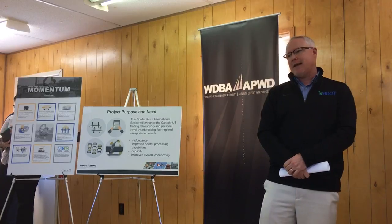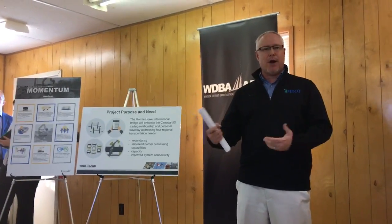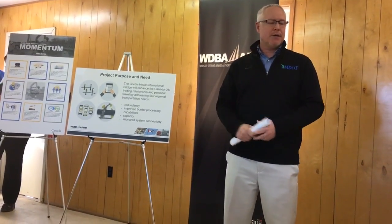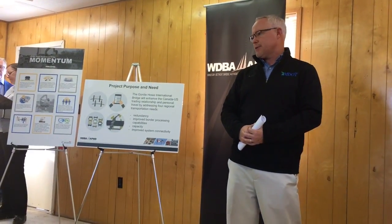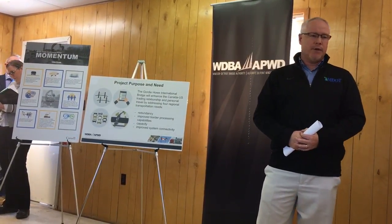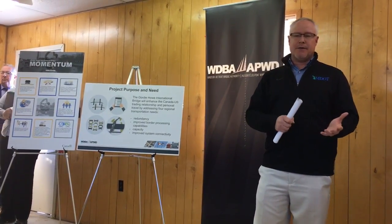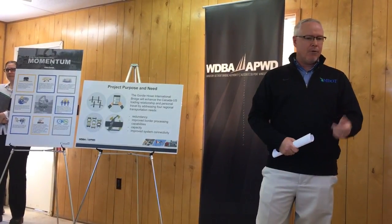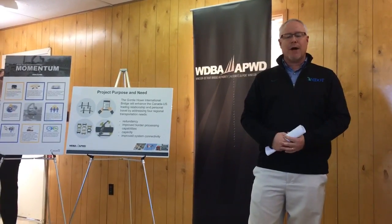We have about 80% of that under control, meaning that we have that in possession and the properties are vacant. When you add on those that are in our condemnation court order filing process, we have about 93% of the property under control of the Department of Transportation right now. We are working with WDBA and our contractors to take care of the sites and make sure it's ready for the contractor when we turn it over. We're closing in on 200 demolitions, with still more to go.